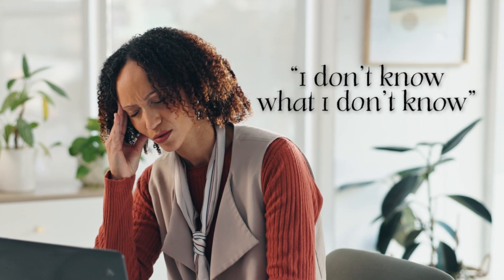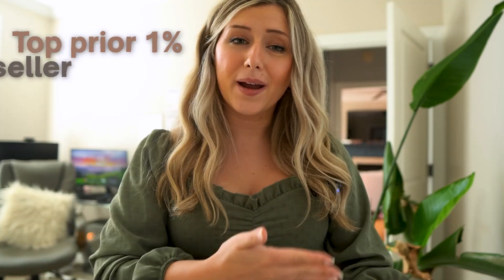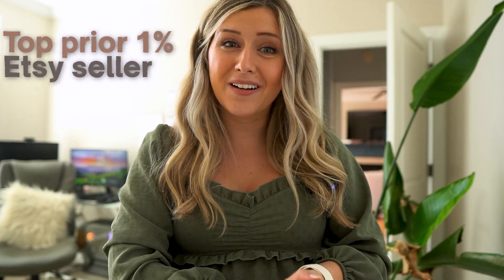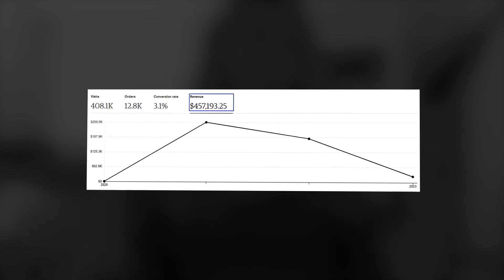When starting your first print-on-demand business, there is an area of 'I don't know what I don't know.' This video should answer all of those unknowns. If you're new to my channel, I want to give you a warm welcome. My name is Heather. I've been a top 1% Etsy seller and I've done over $500k in revenue between all of my shops.